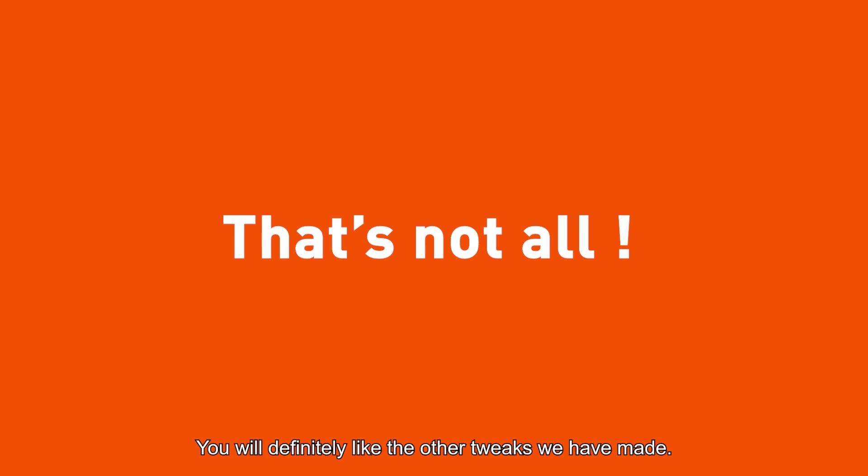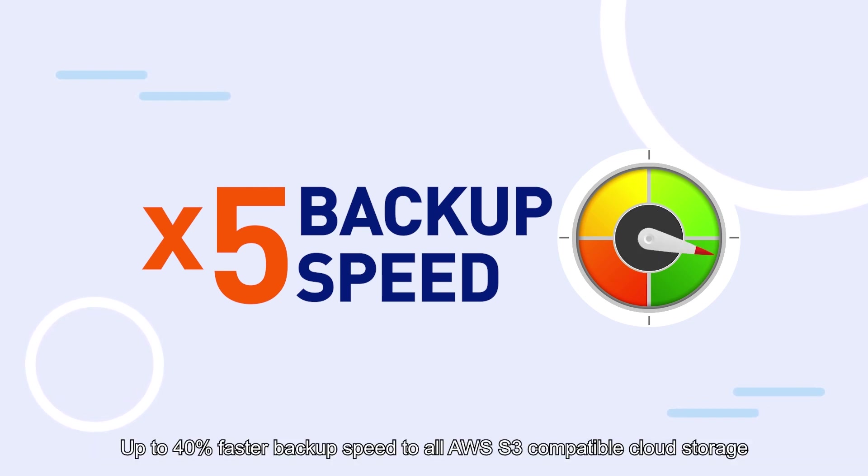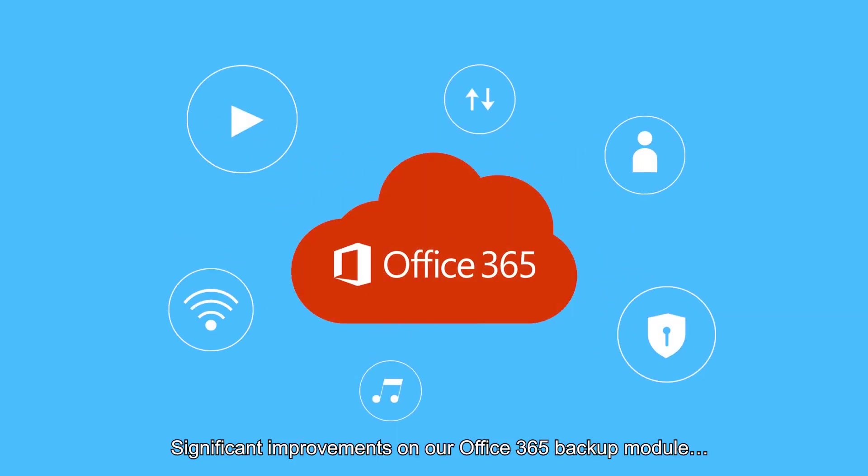You'll definitely like the other tweaks we've made. Up to five times faster backup speed for backup sets with large number of files and folders. Up to 40% faster backup speed to all AWS S3 compatible cloud storage destinations, with significant improvements on our Office 365 backup module.